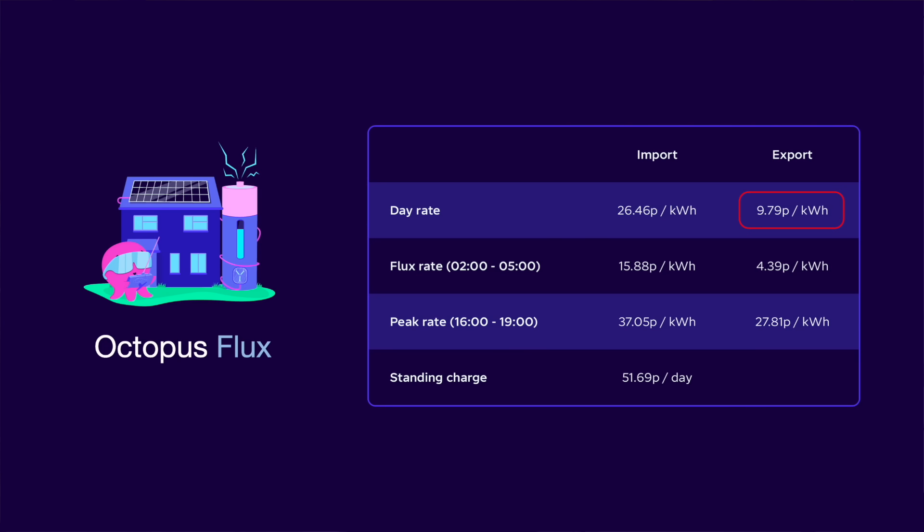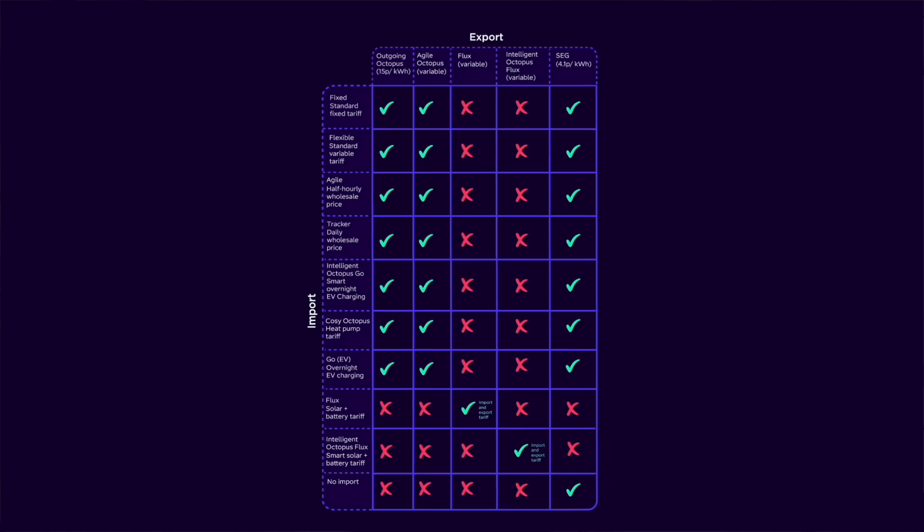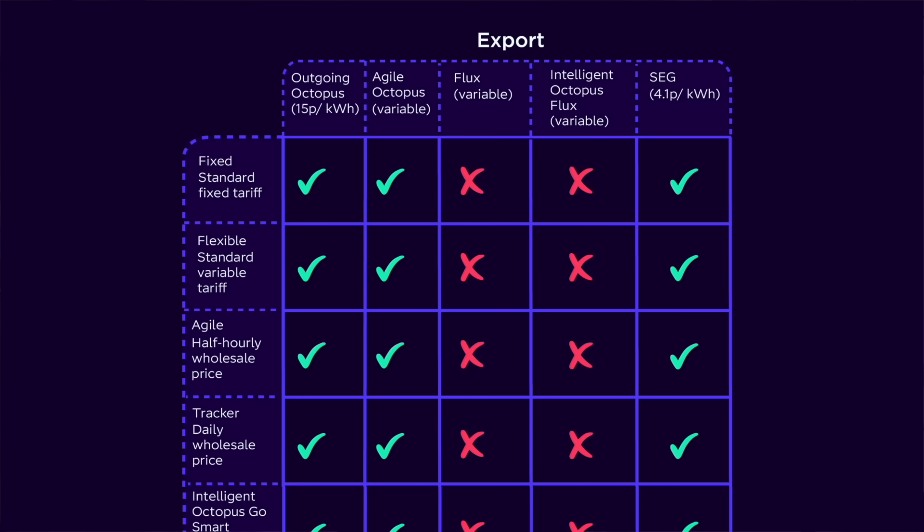What's troubling viewers who are on the Octopus Flux tariff today is that the most recent rates show a decline in the export rate during the day, down to below 10p. That feels somewhat unfair, especially since other Octopus tariffs offer export rates as high as 15p during the day — 50% more. Additionally, with the daytime export rate now a third lower than the off-peak import rate, unlike the historical balance between the two, it creates a new issue.